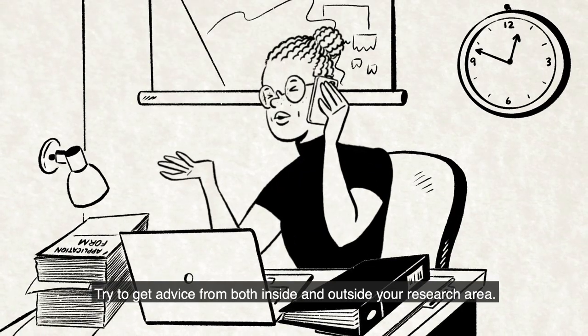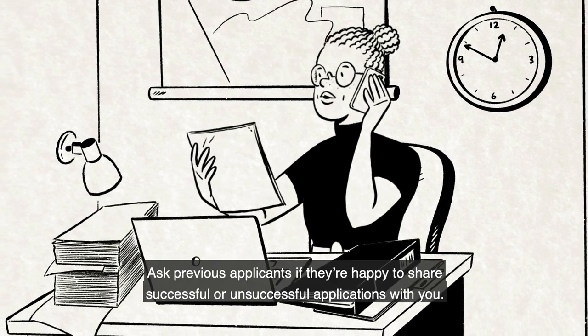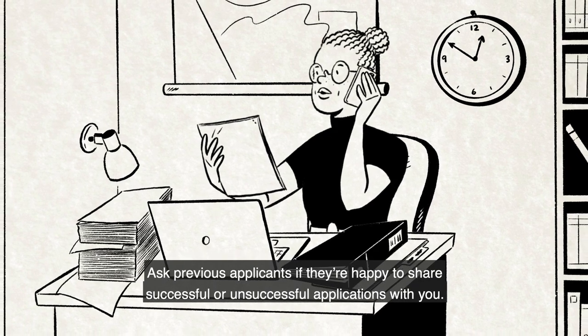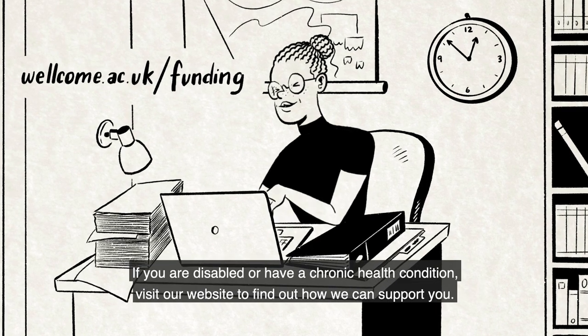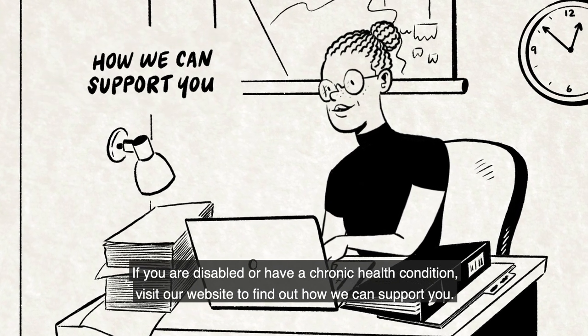Try to get advice from both inside and outside your research area. Ask previous applicants if they're happy to share successful or unsuccessful applications with you — you can see who we've awarded grants to on our website. If you are disabled or have a chronic health condition, visit our website to find out how we can support you.